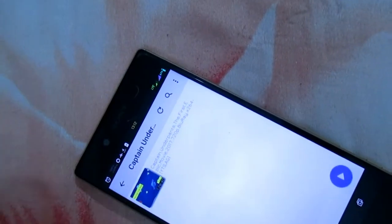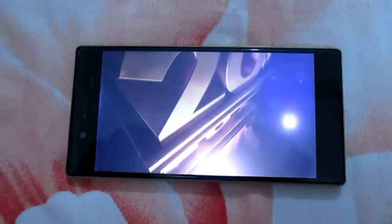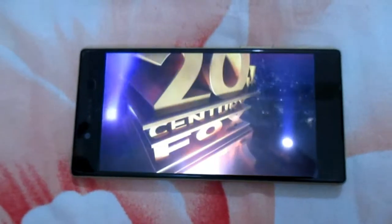We'll let a movie play for 20 minutes with full brightness and full volume, and we'll check back after 20 minutes.